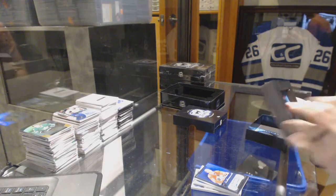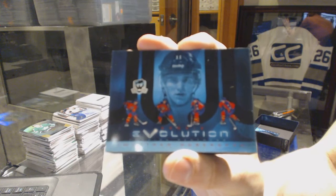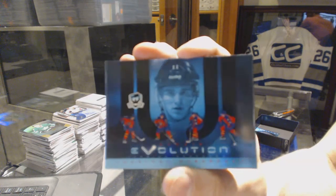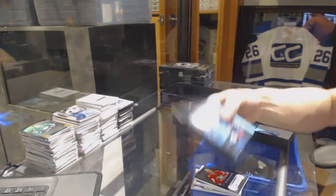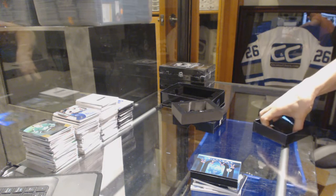We've got a rookie evolution video card for the Florida Panthers, Jonathan Huberdeau. Rookie evolution video card for the Panthers, Jonathan Huberdeau.